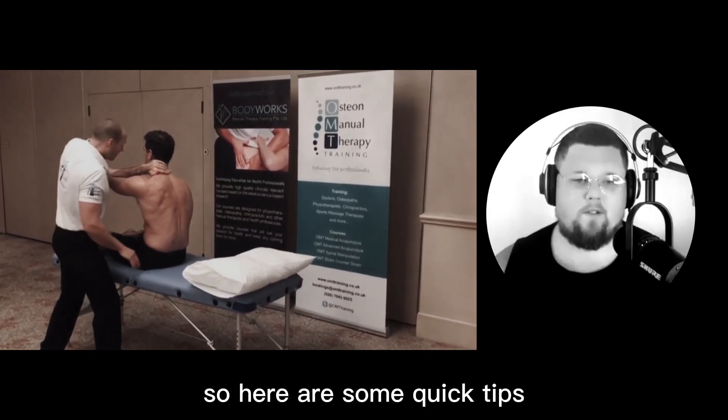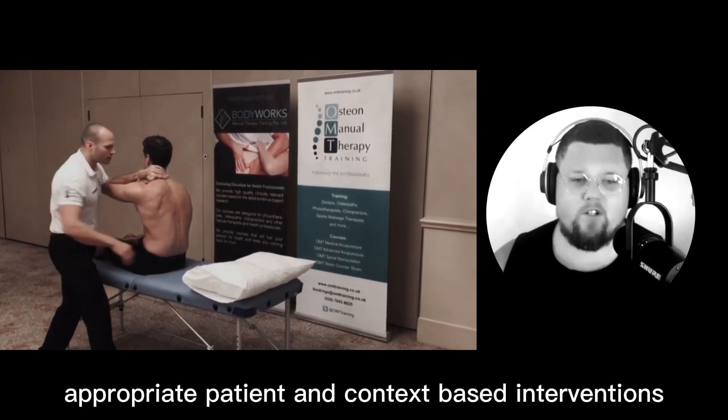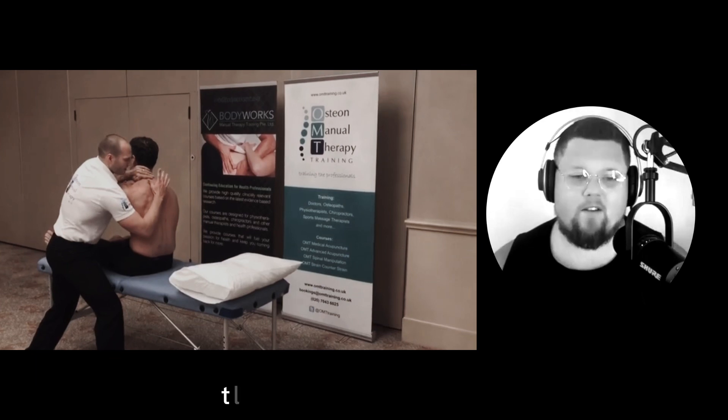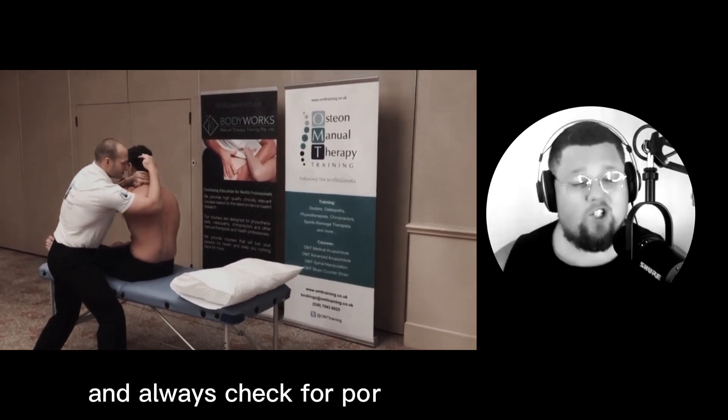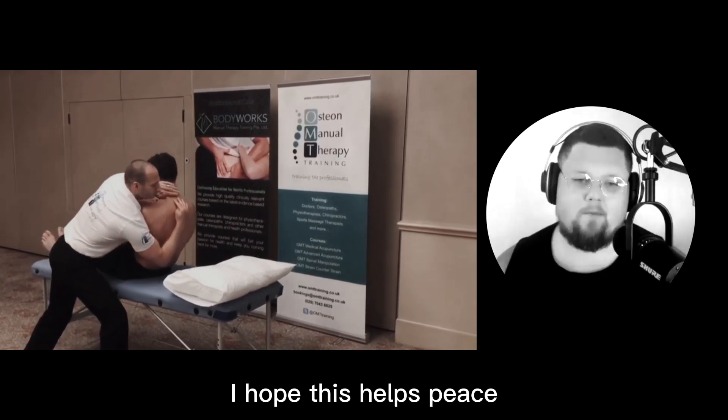Here are some quick tips: focus on quality pre-assessments, appropriate patient and context-based interventions, and the use of proficient techniques. This is finesse over force, and always check for post-assessment changes. All references are available upon request.